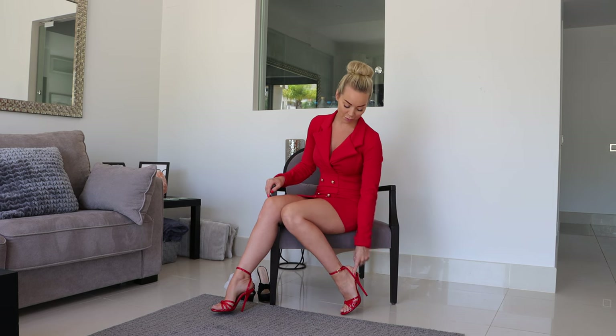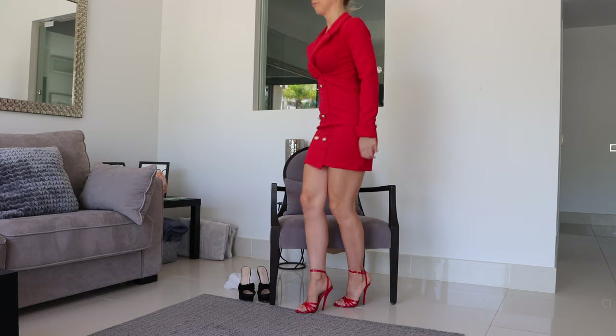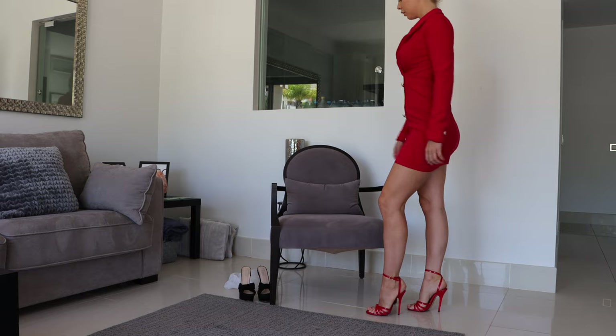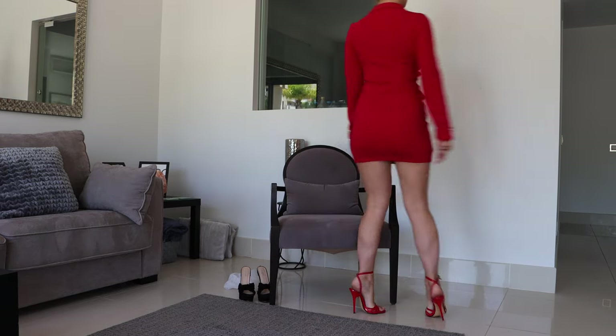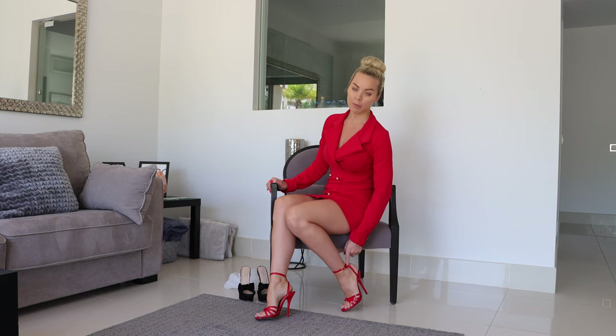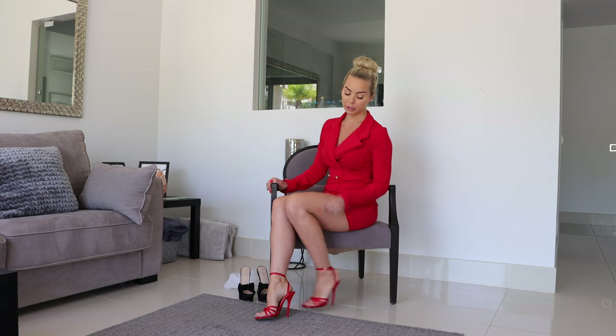I'm going to stand up in these and show you another shoe that I also really struggle to walk in. But I like the red vibes of the shoe with the red vibes of the dress — I think it looks very office yet glam. Even though these are very, very high like the last shoes, they are so much easier to walk in. And I think the big contributing factor is the wrap around the ankle — super easy to walk when there's a support around the ankle.